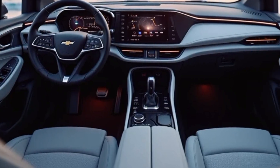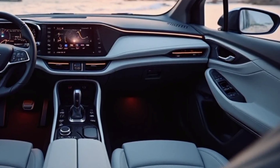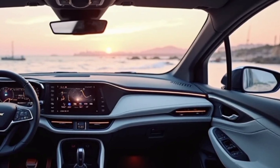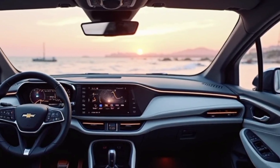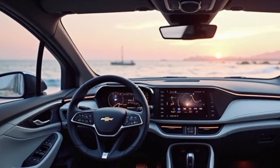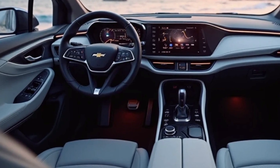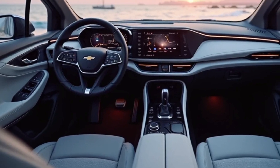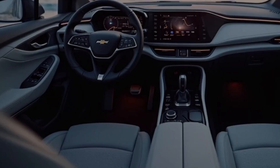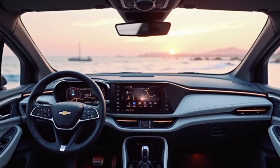Inside the cabin, Chevrolet has focused on enhancing comfort and technology. The spacious interior features premium materials and an ergonomic design that maximizes both functionality and aesthetics. The seats are designed for long journeys, providing excellent support and adjustability. The dashboard layout is modern and intuitive, featuring a large touchscreen infotainment system with seamless smartphone integration. Apple CarPlay and Android Auto come standard, ensuring connectivity on the go, while the premium audio system delivers an immersive sound experience.